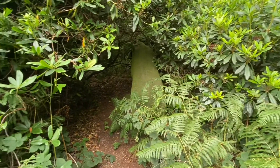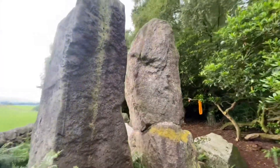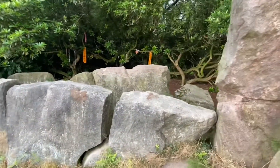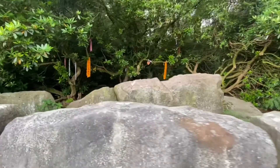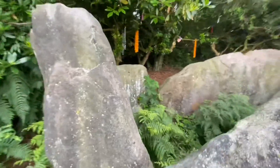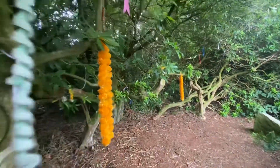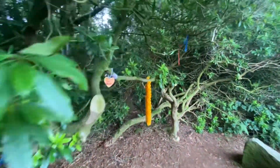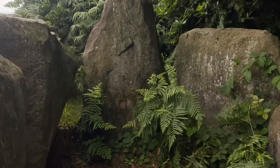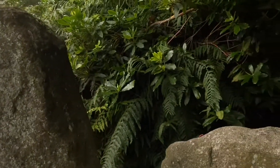The Bridestones are the remains of a big Neolithic chambered tomb, perhaps once as big as the West Kennet Long Barrow. But all the stones which covered the tomb are long removed. Some you will see along the drive as you arrive and leave the Bridestones. Others were taken to Tunstall Park in northern Stoke-on-Trent.